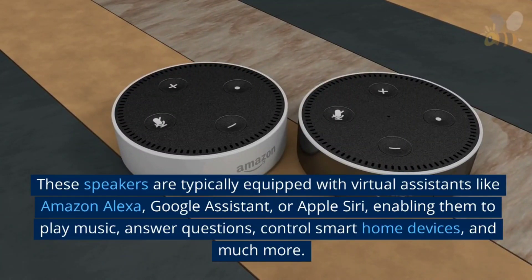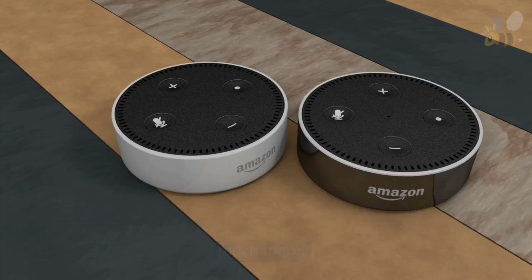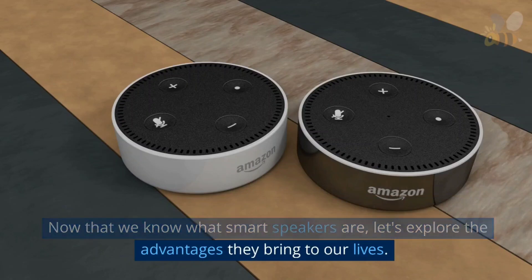They enable users to play music, answer questions, control smart home devices, and much more. Now that we know what smart speakers are, let's explore the advantages they bring to our lives.